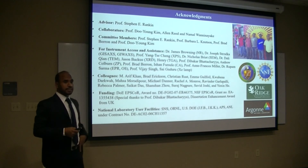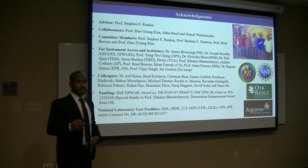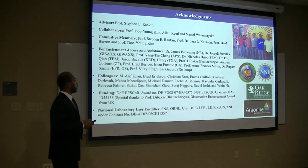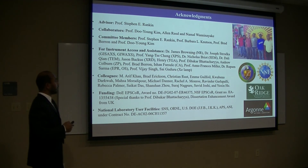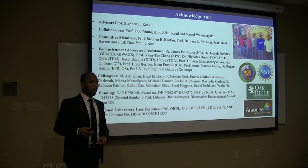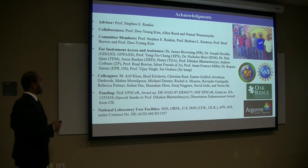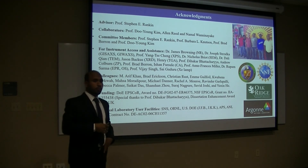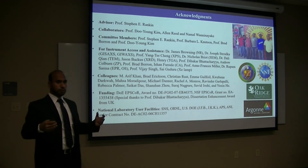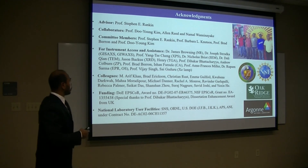To make this dissertation complete, I have received a lot of support from the university department and beyond, and I am very grateful to everyone who supported me. My first and foremost gratitude goes to my advisor Professor Stephen Rankin — his support cannot be measured and my gratitude towards him cannot be expressed in just words. My second gratitude goes to Professor Doo Young Kim. Most of the work was done in collaboration with his group — Ellen Reed, Namalwa, and Akihiko — and without their support the dissertation would not be complete.